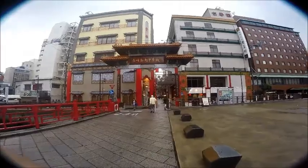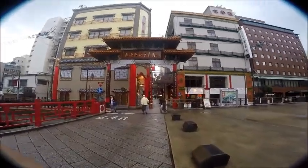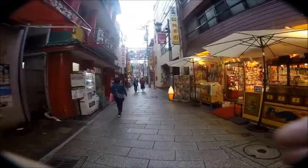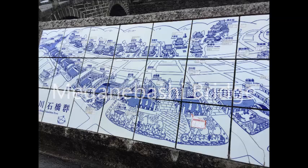We didn't spend too much time in Nagasaki Chinatown, but it was colourful and beautiful. Not far from Chinatown was the Meganebashi Bridge — also called the Spectacles Bridge.